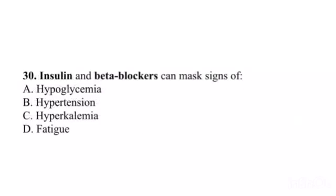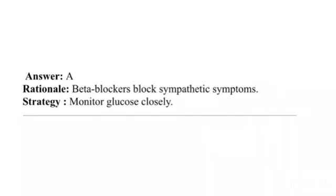Question 30. Insulin and beta blockers can mask signs of: A. Hypoglycemia. B. Hypertension. C. Hyperkalemia. D. Fatigue. Answer: A. Rationale: Beta blockers block sympathetic symptoms. Strategy: Monitor glucose closely.